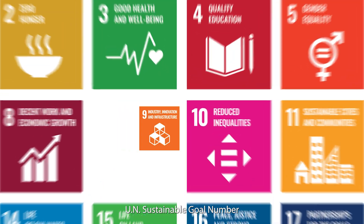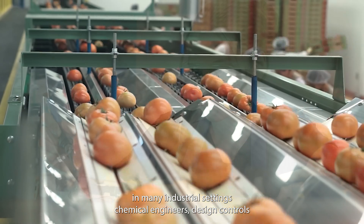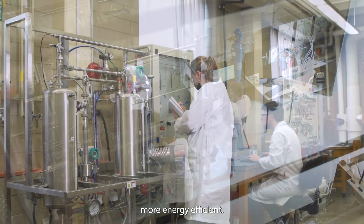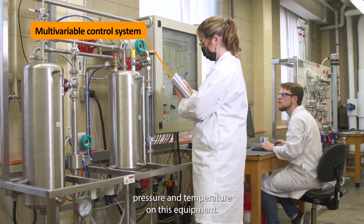UN Sustainable Development Goal Number 9: Industry, Innovation, and Infrastructure. In many industrial settings, chemical engineers design controls and optimize the quality of the product to make processes more energy efficient. Students experiment with flow, pressure, and temperature on this equipment.